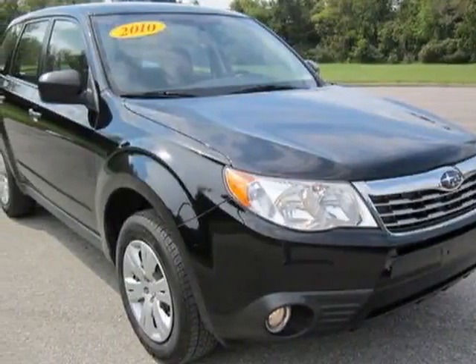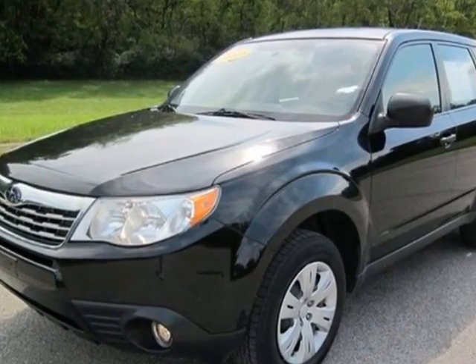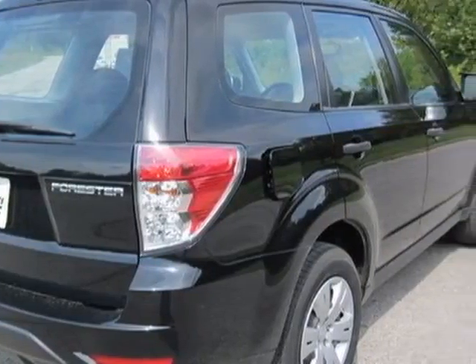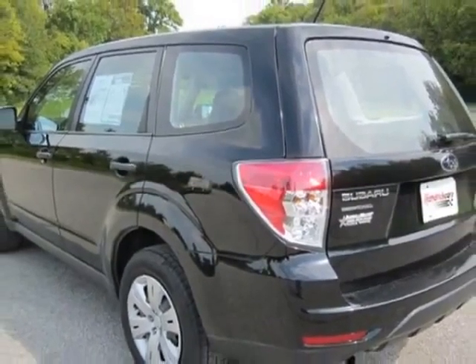Come take a look at the certified pre-owned 2010 Subaru Forester. Carfax has certified this Forester as having one owner. This Forester has just under 41,000 miles. For your protection, a warranty is available for this vehicle.